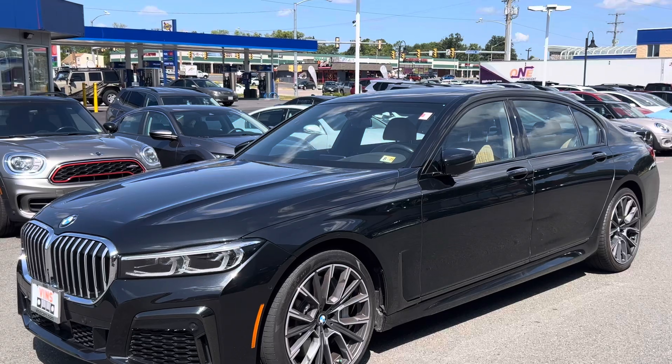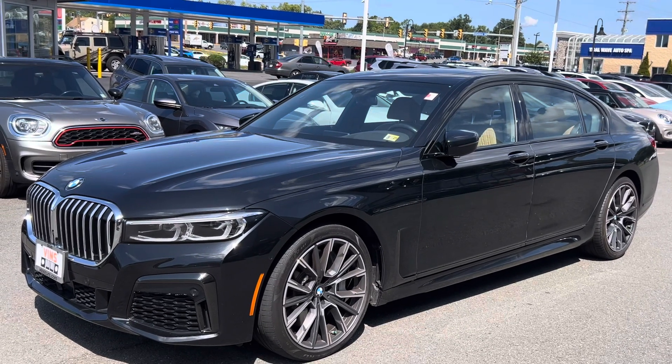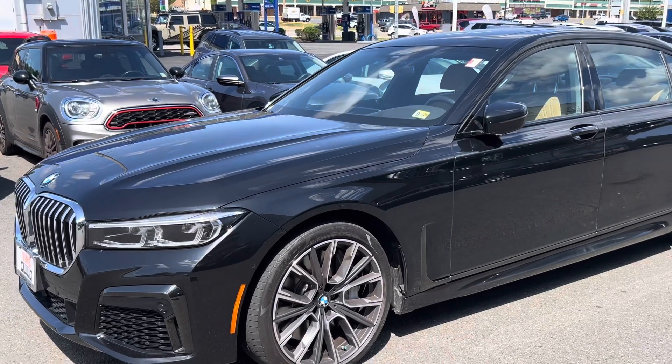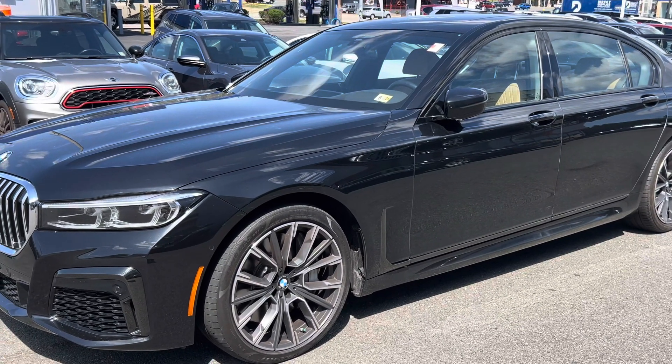Sometimes it's nice to hear if there's any kind of engine or cabin noises you can hear from the inside. So I've driven it already — it's a smooth ride, no weird noises, nothing. I mean, it's in excellent condition.